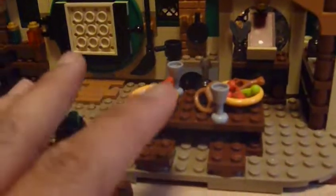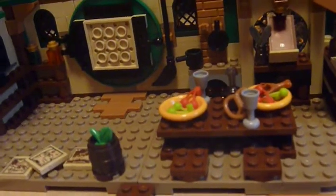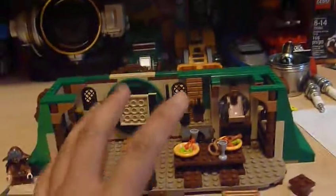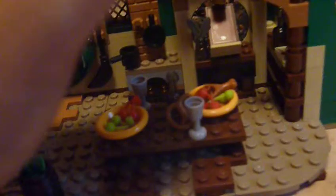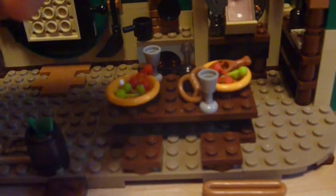I cannot imagine housing all 13 dwarves in here — that would be insane. I'm definitely going to collect some of the other sets to get more dwarves because there are 12 or 13 of them. Putting all of them in here would be way too hectic; maybe if I got two sets and combined them to make a bigger area, then it would make sense.